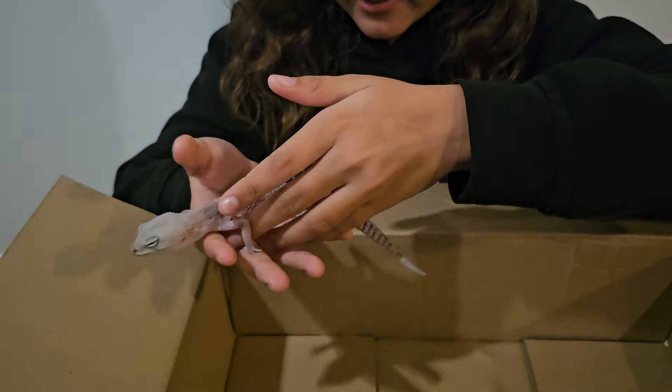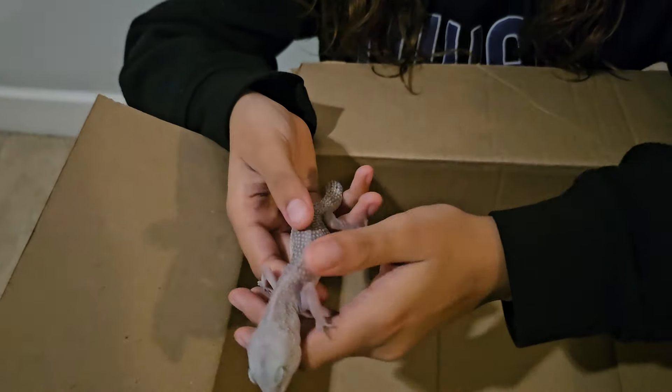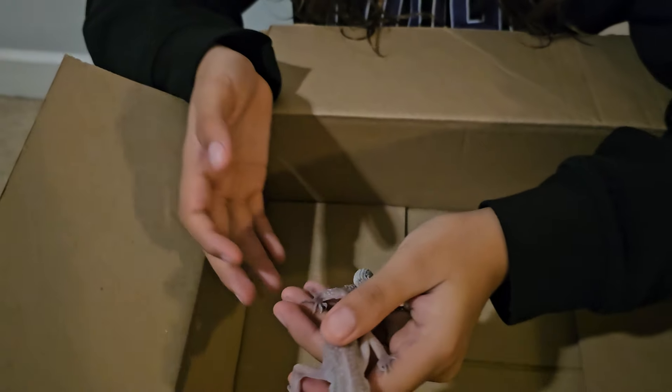Hey everybody, it's ReptileGorena and today we got a new surrender that got dropped off at our house. It is a leopard gecko and it was found outside in a park in Mission. This is my first time seeing it, so let's take a look.